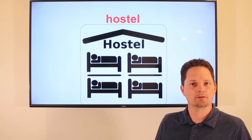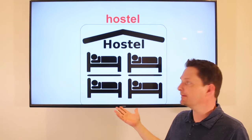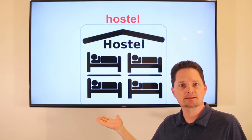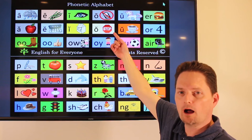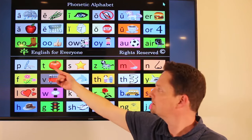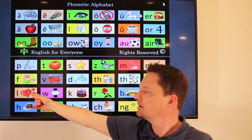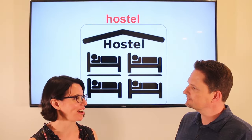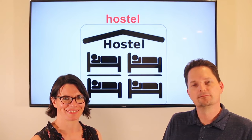Hostel. Hostel is a noun and it's countable — a hostel. A hostel is similar to a hotel; you stay there, but you don't get a room. You rent one bed in a shared space. I stayed in a hostel in Europe. Have you ever stayed in a hostel? No, I've never stayed in a hostel.